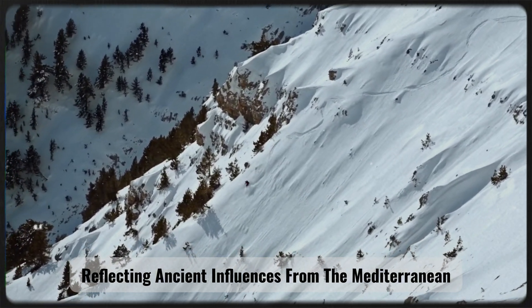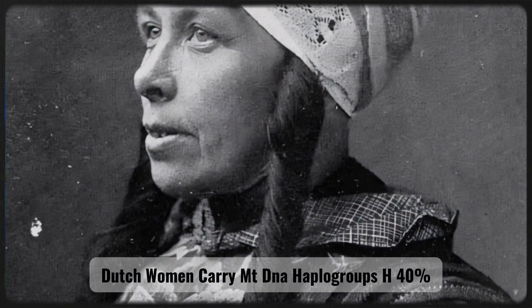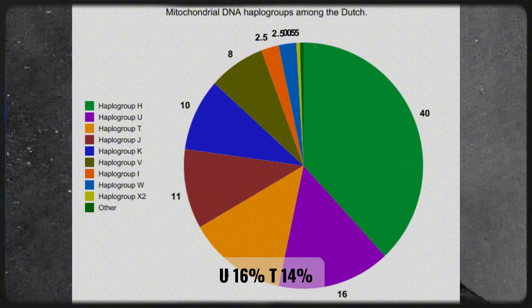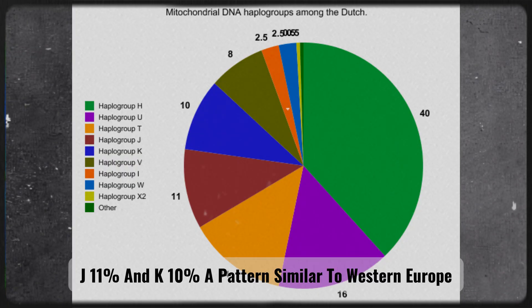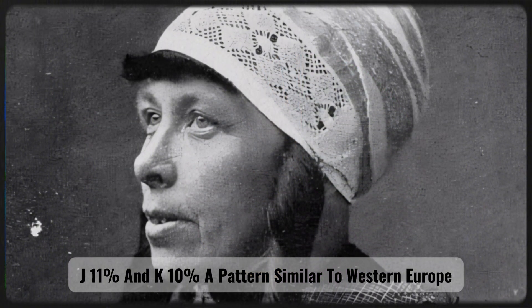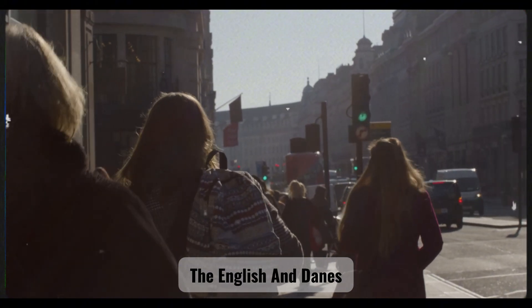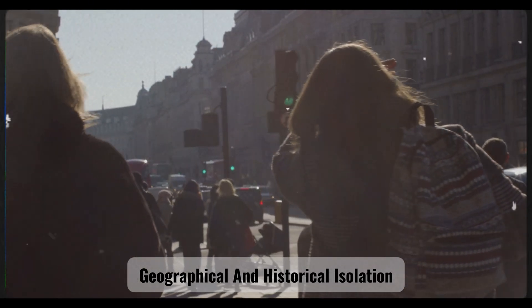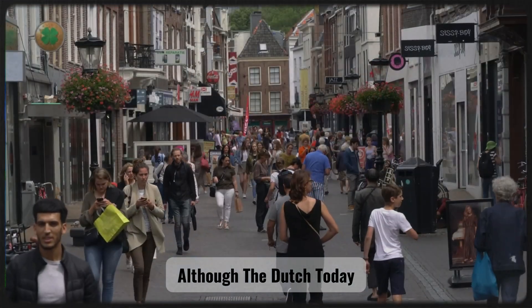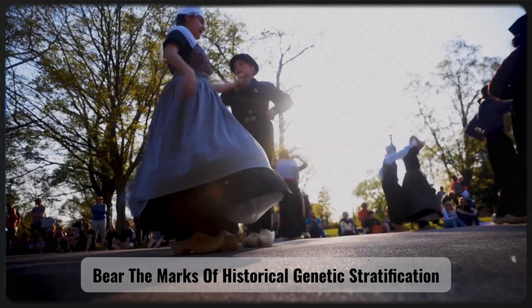In terms of maternal lineages, Dutch women carry MT-DNA haplogroups H (40%), U (16%), T (14%), J (11%), and K (10%), a pattern similar to Western Europe. Autosomal DNA analyses place the Dutch at the center of the northwestern European genetic spectrum, closely related to Germans, the English, and Danes, yet still retaining their own distinct features shaped by relative geographical and historical isolation.